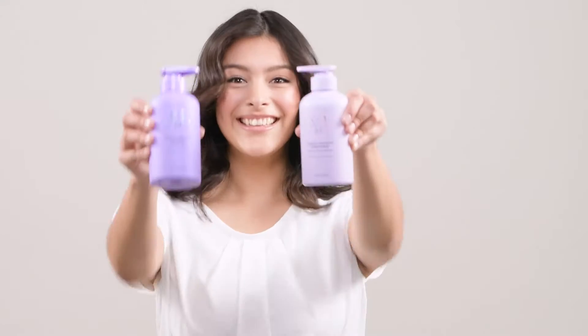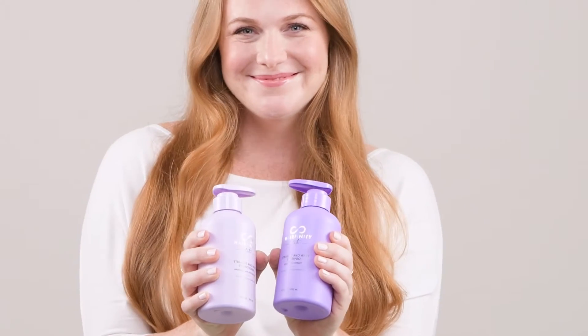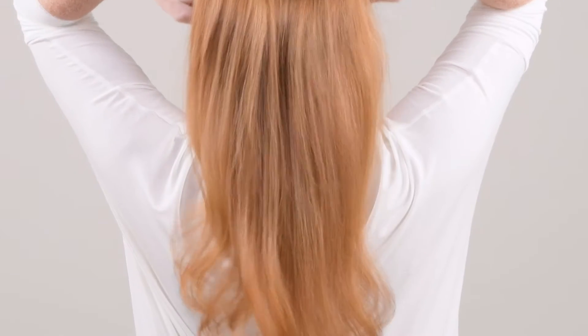First, select the shampoo and conditioner duo that best suits your hair. Choose from straight and wavy, formulated to protect against breakage, restore shine, and support growth without ever weighing hair down.